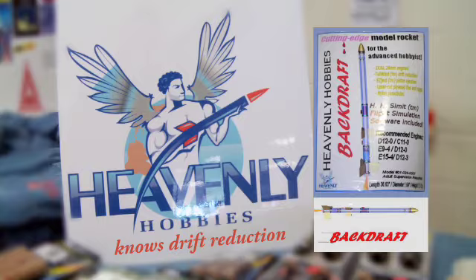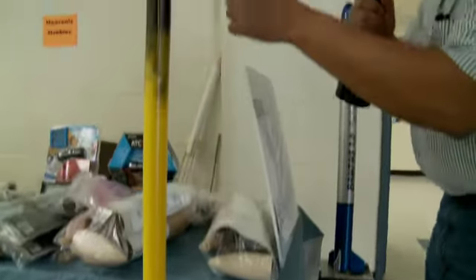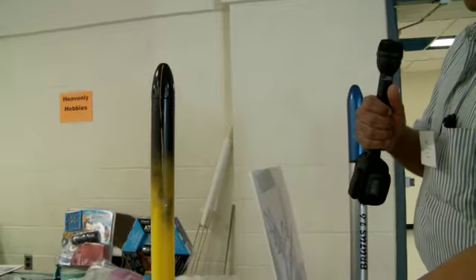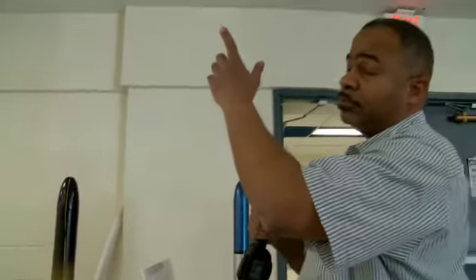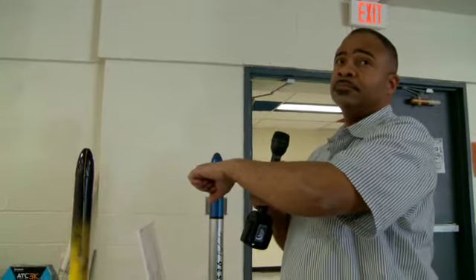My most popular kit is the Backdraft. It's a kit that has two engines — one in the booster section and one in the nose section. When the rocket passes apogee, nothing happens, but the second engine on the way down stops the rocket in mid-air so that the parachute can finally pop out from the back. That is one of our most popular designs, one that has created a lot of controversy, and I guess that's part of the reason why it's the most popular.